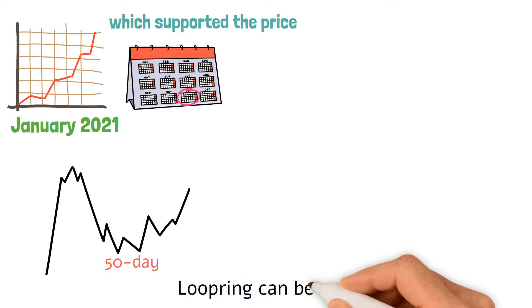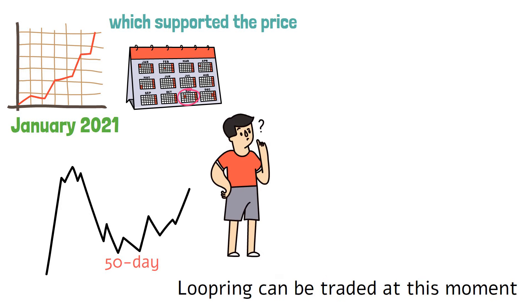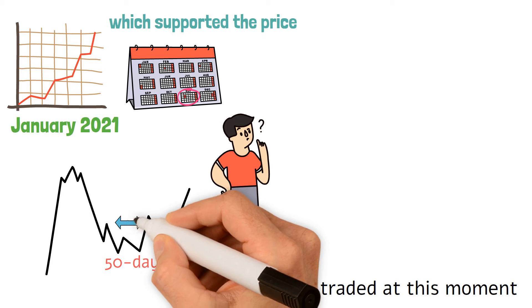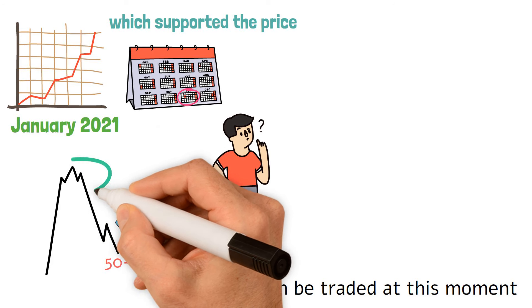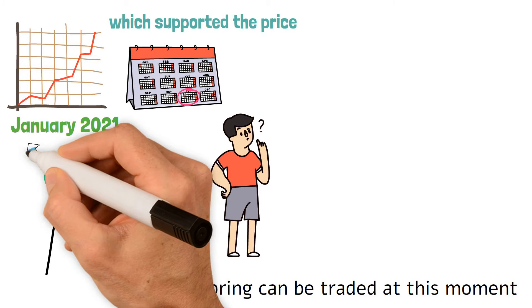Loopring can be traded at this moment. The graph below illustrates how both at the beginning of this year and as of right now, the Bollinger Bands produced wide volatility bands. Because of the high volatility, the RSI indicator explodes with an overbought condition both times. Significant volatility followed the first Loopring price hike in January, and the price increased for the next two months, until March.